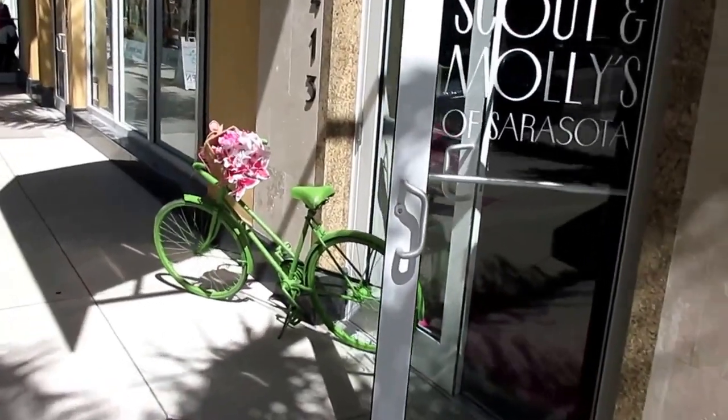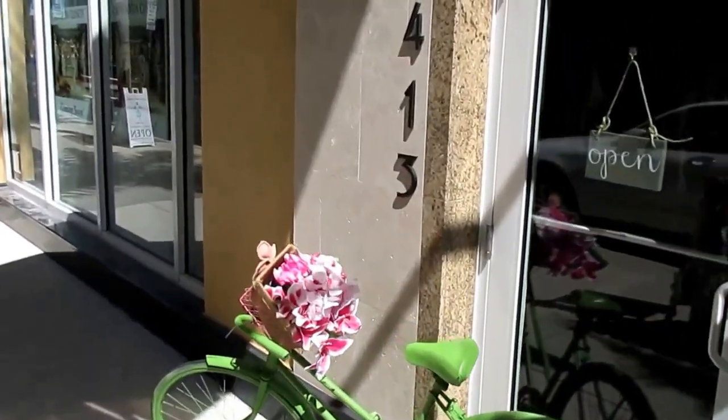Here's another Sarasota ridiculous green bicycle, this time with pink flowers.